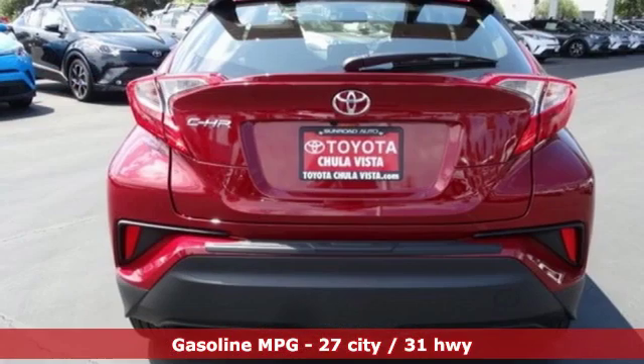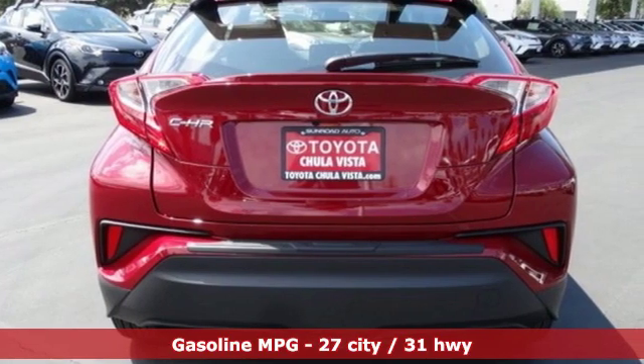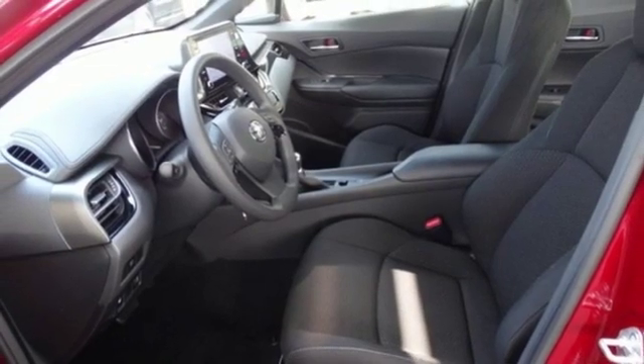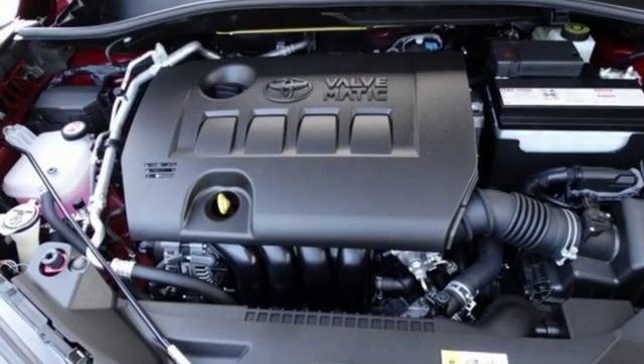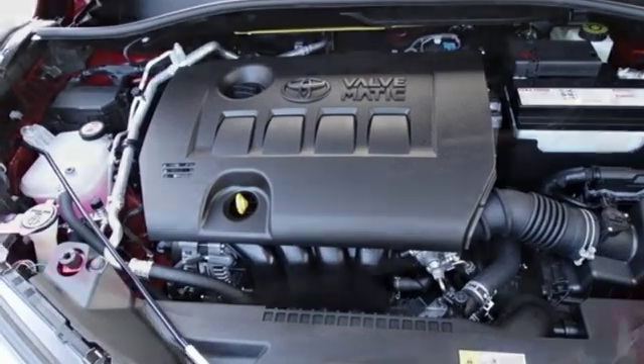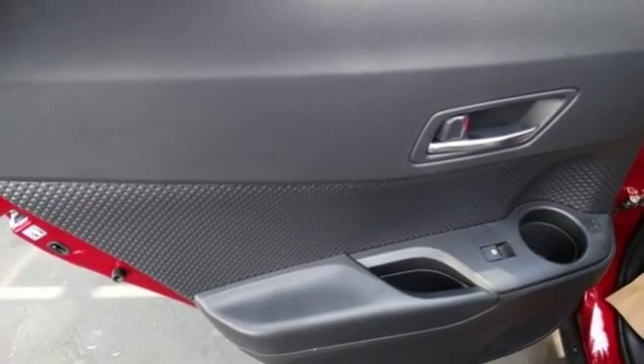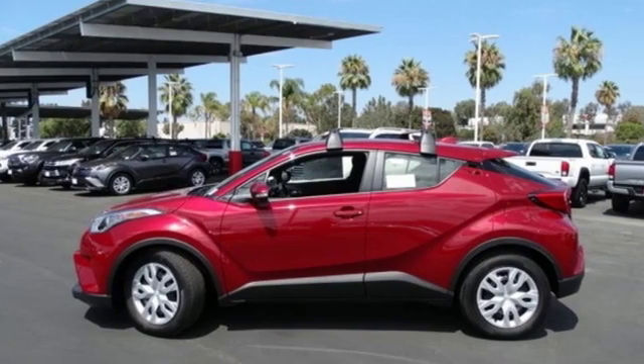Inline four-cylinder engine, dual-zone climate control, smart device navigation, auto-dimming rearview mirror, manual tilting steering column, wireless phone connectivity, streaming audio, rear lip spoiler, power windows, and continuously variable automatic transmission.